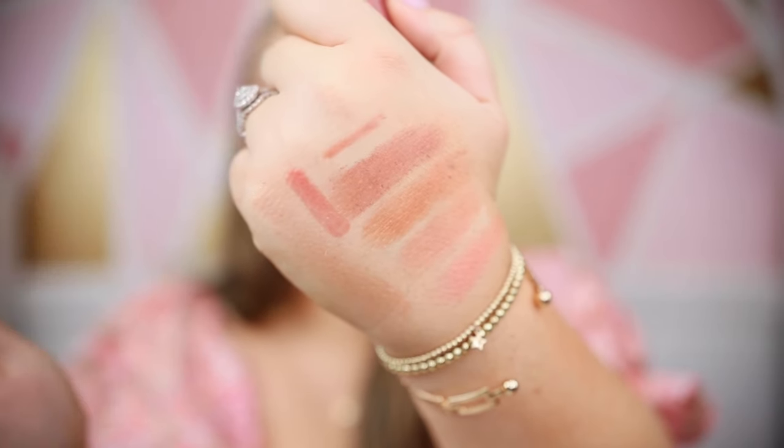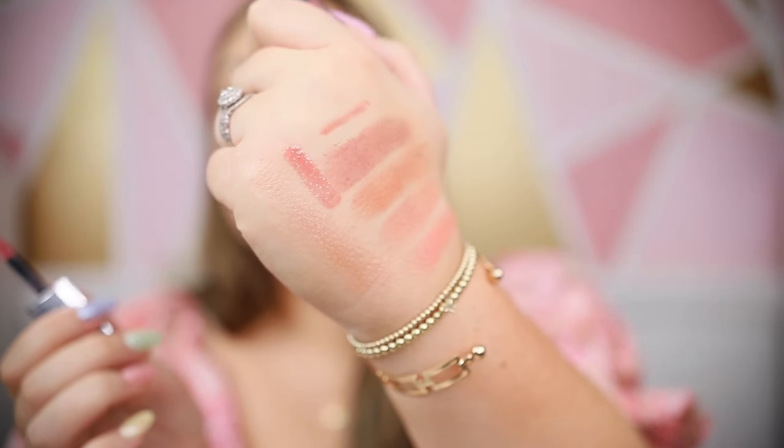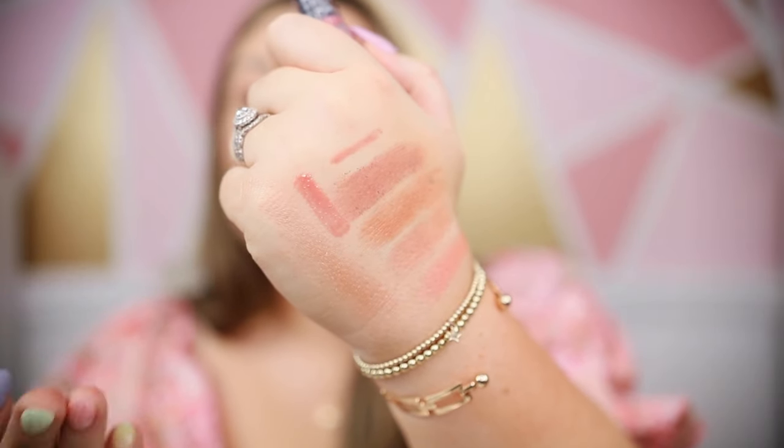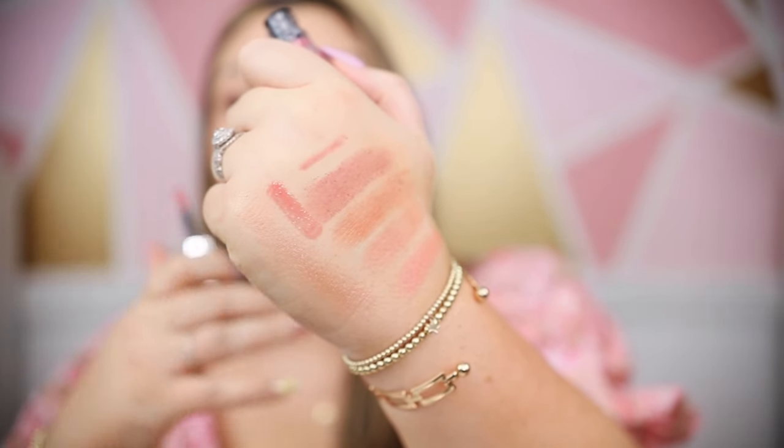I also wanted to mention the House Labs Hybrid Lip Oils included in the Summer Showstoppers Kit — this one is in the shade Macaron. I mentioned this in a makeup haul video and I was skeptical at first, like how is it a hybrid — but it really is in between. It has the pigment of a traditional gloss and it's thick like a gloss, but it has that oily consistency where it's not sticky at all. It really does feel like skincare for your lips — very hydrating and comfortable, but it provides the look of an actual pigmented gloss.